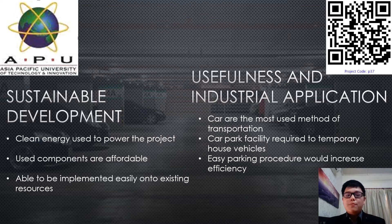Third and finally, the system can be implemented easily onto existing resources — for example, car parks in shopping malls, hospitals, office buildings, and many more.